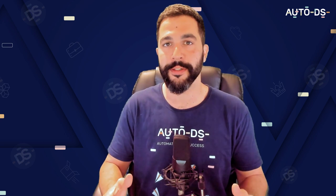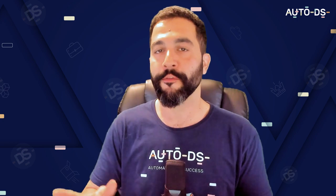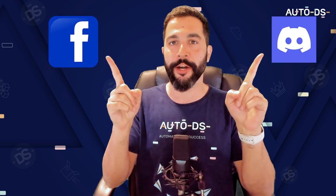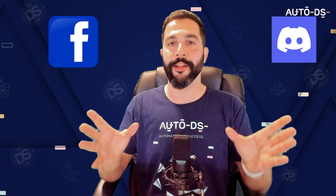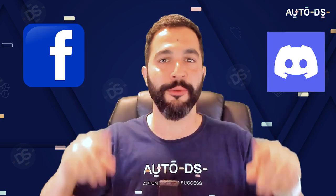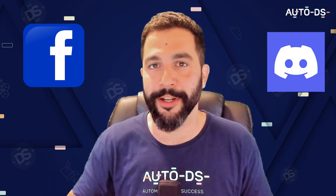Welcome back. I'm Liran from AutoDS, and in this video you're going to learn about the differences between Amazon FBA and the dropshipping business model so you can make the right decision for your online business. If you want to learn from community members who have been selling online for years, join our Facebook community group and our Discord channel — both have lots of experienced sellers who help each other out daily.